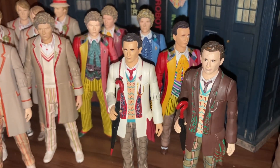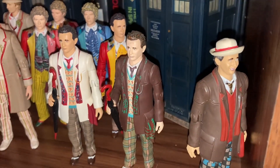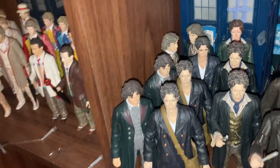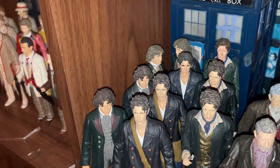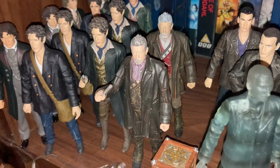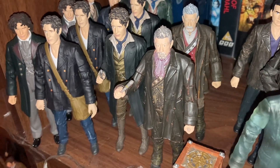Then of course my Sylvester McCoy figures from Seasons 24, 25, and 26, next to the TV Movie Seventh Doctor. Coming over here we have my whole figure collection of the Eighth Doctor — three figures from Dark Eyes, four figures from the TV Movie, and three figures from Night of the Doctor. Next to him we jump into my John Hurt figure collection with Day of the Doctor.